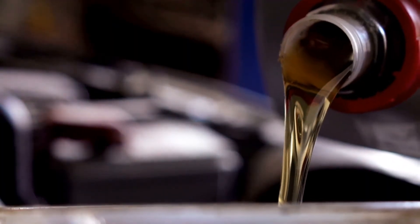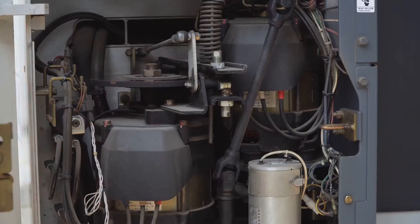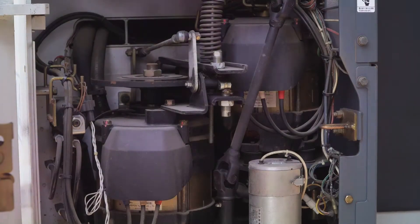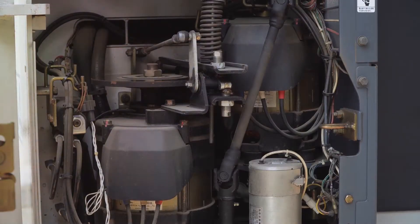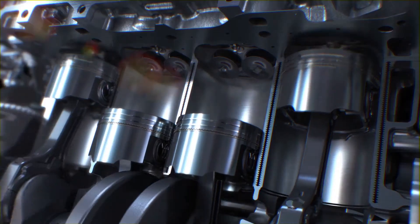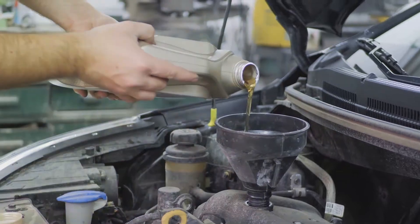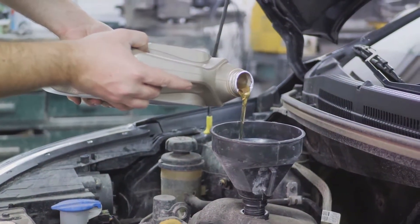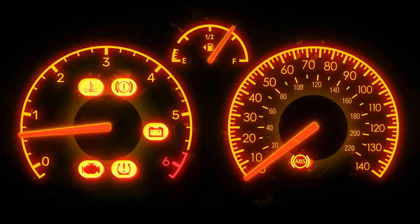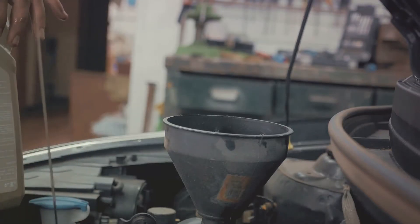The oil pump plays a vital role in the lubrication system of your car's engine. It's the heart of the system, pumping pressurized oil to the engine's moving parts, ensuring their smooth and efficient operation. It's the unsung hero that keeps the engine running smoothly, tirelessly circulating engine oil. But just like any other component, it's not immune to problems. A malfunctioning oil pump can cause a slew of issues, from decreased oil pressure to increased oil consumption.